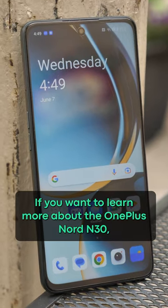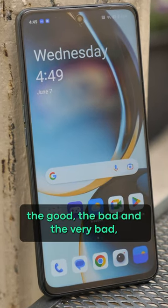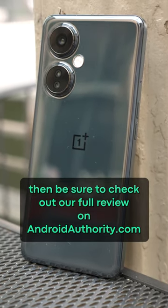If you want to learn more about the OnePlus Nord N30 — the good, the bad, and the very bad — then be sure to check out our full review on androidauthority.com.